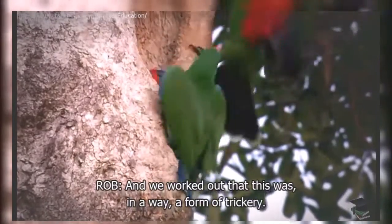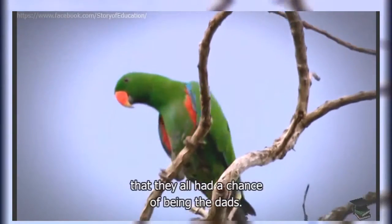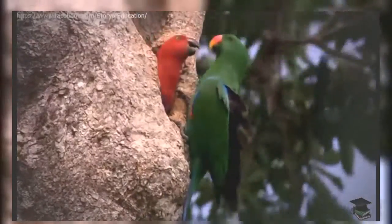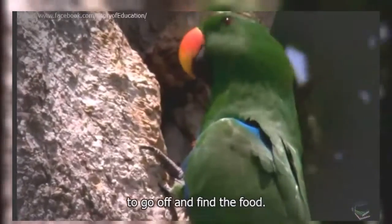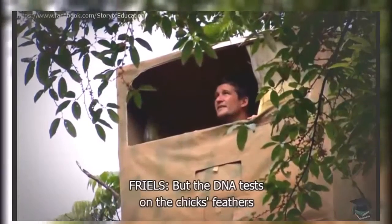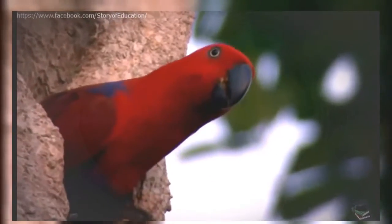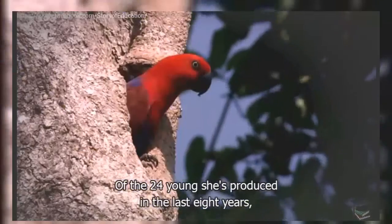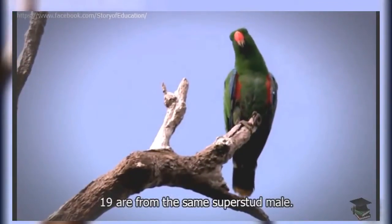They worked out that this was, in a way, a form of trickery. She was trying to give them the idea that they all had a chance of being the dads, and that would give them extra incentive to go off and find the food. But the DNA tests on the chicks' feathers reveal something astonishing — of the 24 young she's produced in the last eight years, 19 are from the same super stud male.